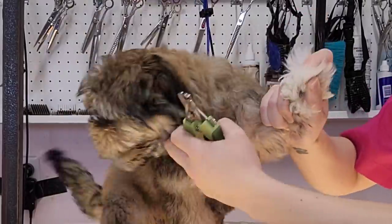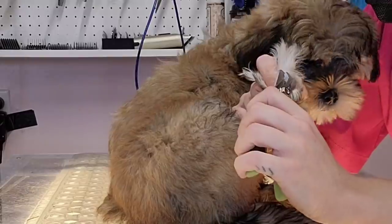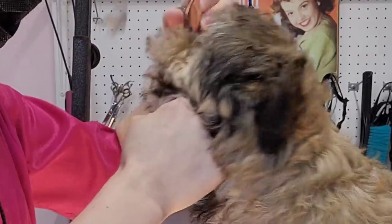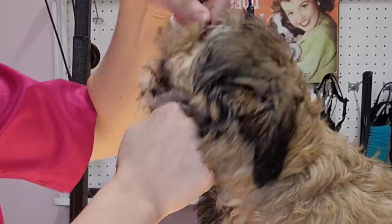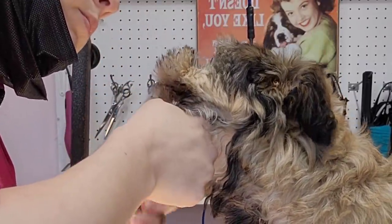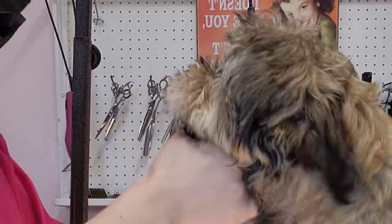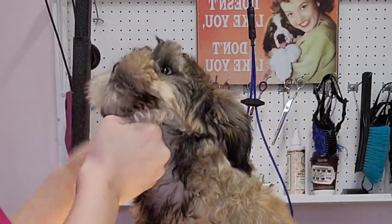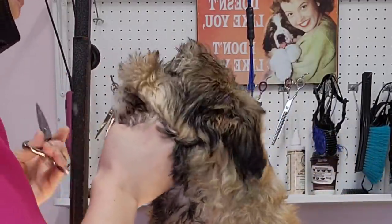She protested mostly everything, including her nail trim. But trimming the eyes on a moving puppy is the most difficult part about grooming them. I'm holding the hair at the bottom of her chin to keep her as still as possible. It's important that even though she's protesting, I do not let her win by letting go. This will teach her that her actions are getting the reaction that she's looking for.